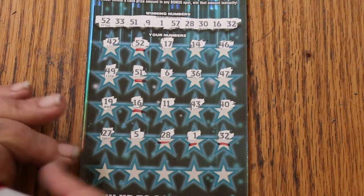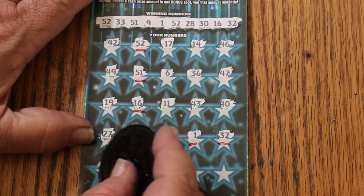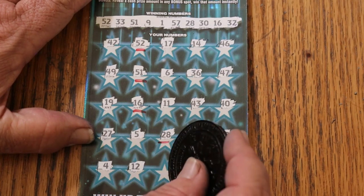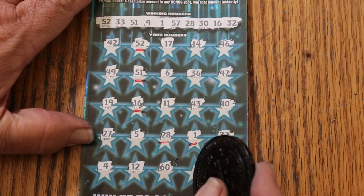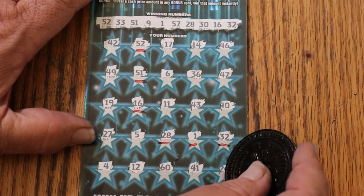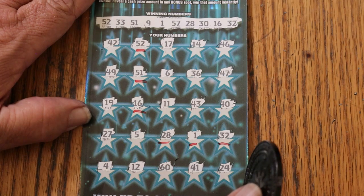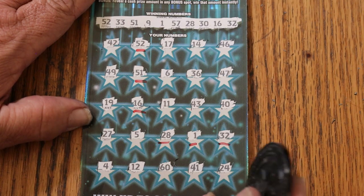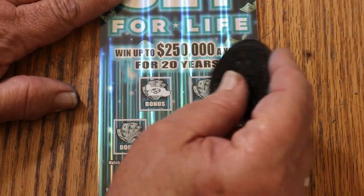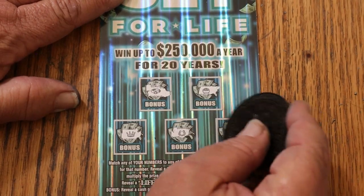All right, I like the way this is going. Number 4. 12. 60. 41. And 24 in the corner. So unless I made a mistake, there are 6 matches here. We will check bonuses — nothing, nothing, nothing, nothing, and nothing.